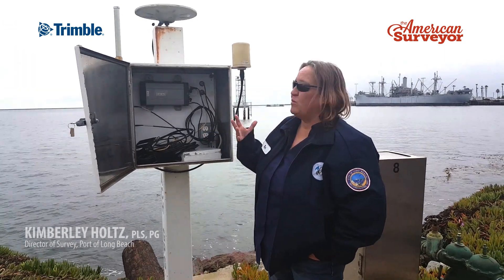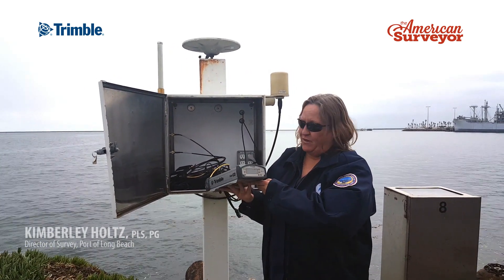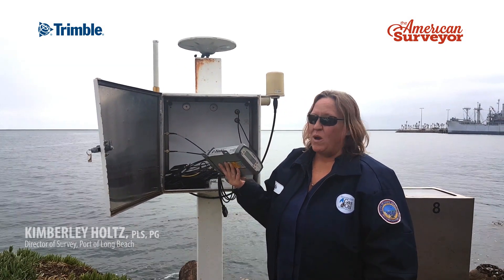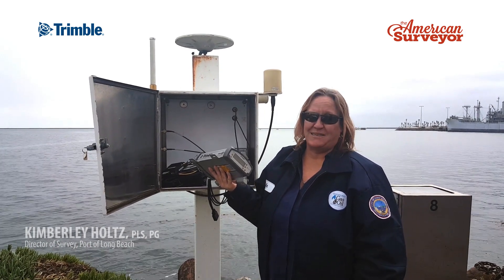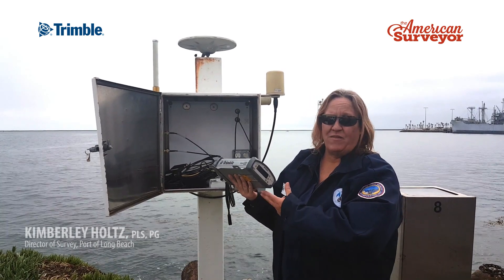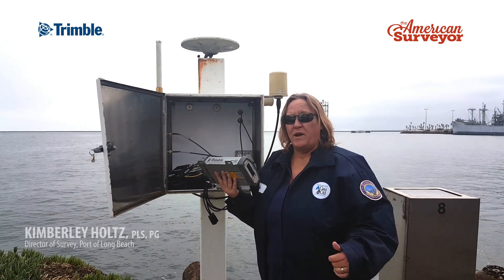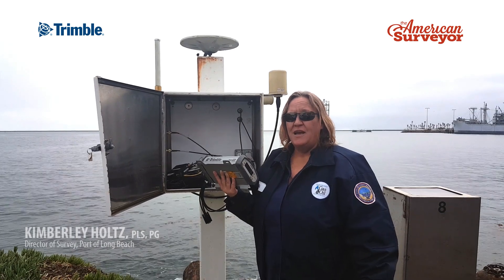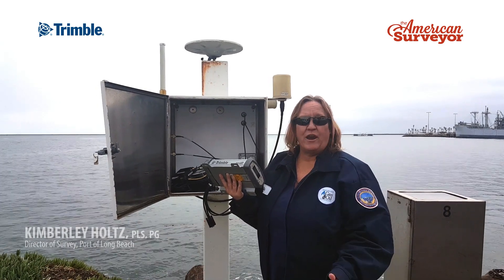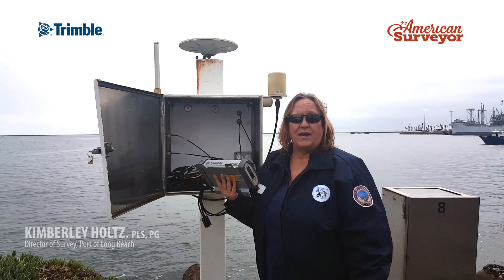We're running all Trimble software. We have a Trimble NetR9 — we're getting ready to upgrade these to the Alloys, but the NetR9s have had no issues; we stuck them in and they've worked forever. We're able to access these through the internet from my office, make any changes, and download data. Data is stored directly on this unit and also pushes to our Trimble Pivot software. We're running the Pivot real-time network software in our office, and Trimble Network Management Group is also hosting the software, which all the surveyors out in the Port of Long Beach and City of Long Beach are accessing to get real-time data corrections.